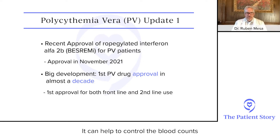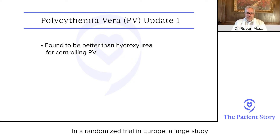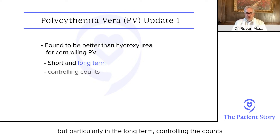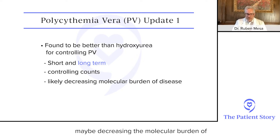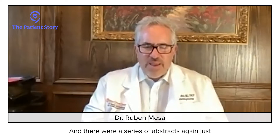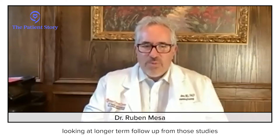It's a small injection under the skin that can help control the blood counts. In a large randomized trial in Europe, it was found to be better than hydroxyurea for controlling the disease — both in the short term, but particularly in the long term. It controls the counts and may decrease the molecular burden of the disease by decreasing the amount of the JAK2 mutation, which may help decrease the likelihood of disease progression. There were also a series of abstracts looking at longer-term follow-up from those studies.